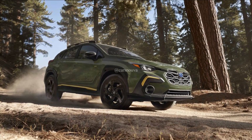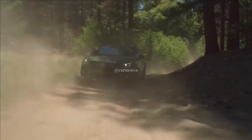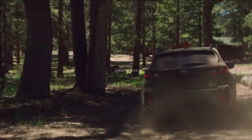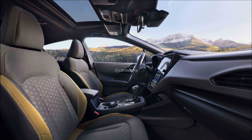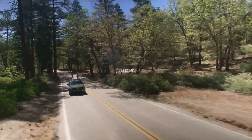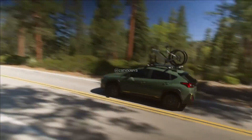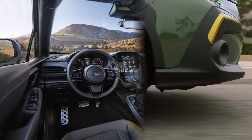Trim levels include base, premium, sport, and limited. Like the previous Crosstrek, the lower two trims have a 152-horsepower 2.0-liter flat-four, while the $30,290 Sport and $32,190 Limited have a more powerful 182-horsepower 2.5-liter flat-four. A CVT and all-wheel drive are standard across the board.